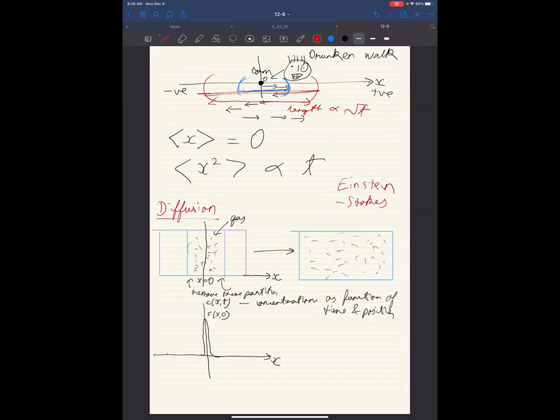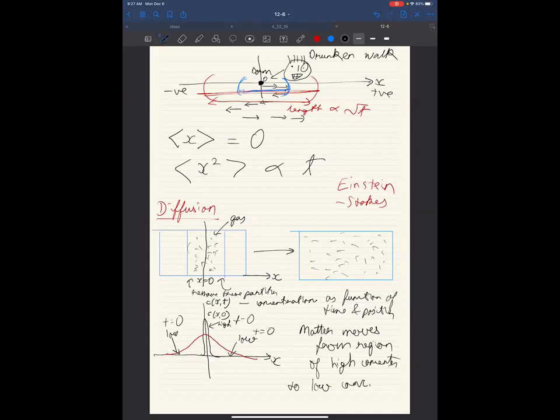As time progresses, the concentration spreads and looks more and more like a Gaussian. Initially we had high concentration near x = 0 and low concentration elsewhere. What just happened: mass moved from the region of high concentration to the region of low concentration. Matter moves from high concentration to low concentration — this is in the absence of any other potential.